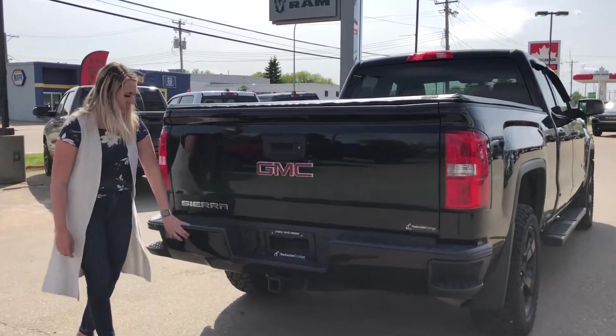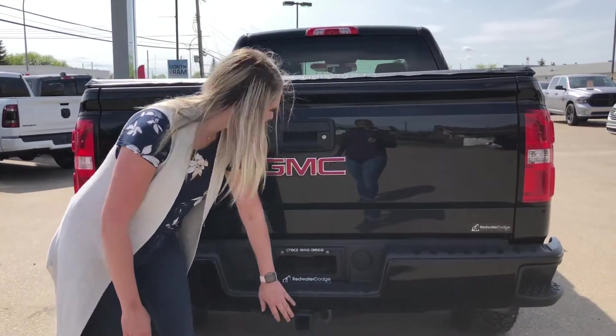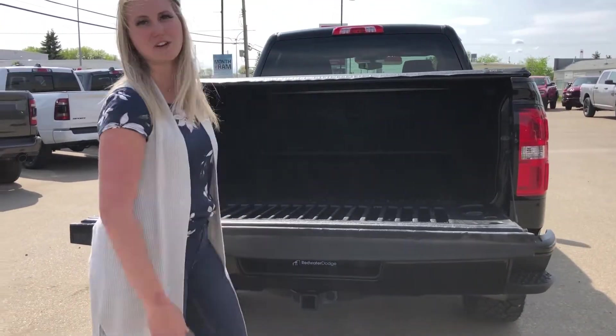At the back here you do have the color match bumper with the built-in side steps. You have your 4 and 7 pin wiring, your hitch receiver, your built-in backup camera. It does have a tunnel cover as well as a box liner.